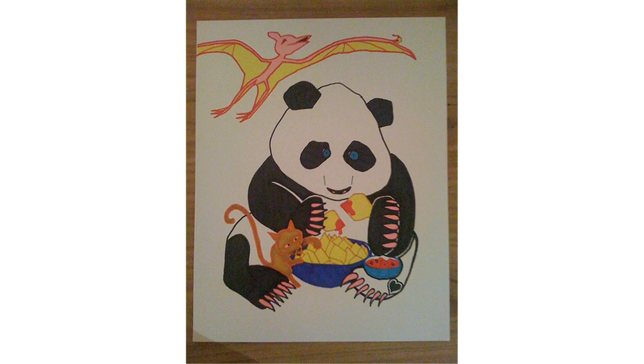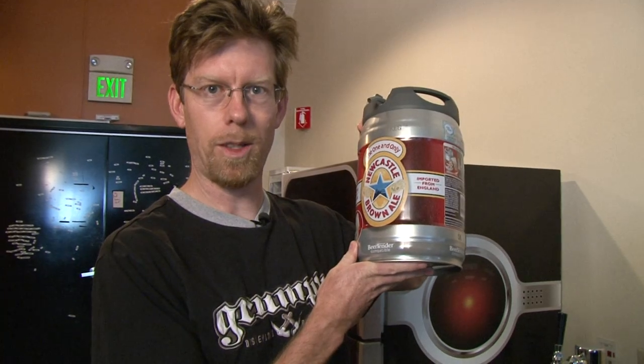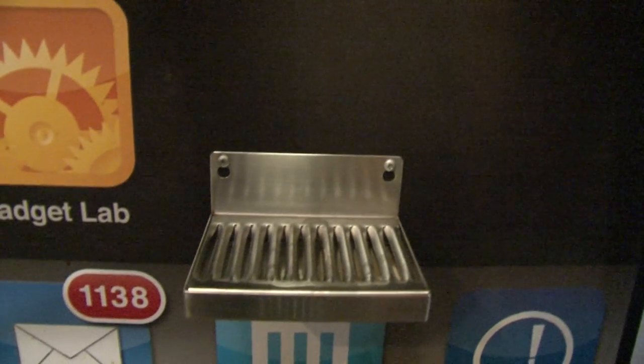Beer and video games go together like chips and salsa, like Doctor Who and the Daleks. But up till now your options for combining the two have been limited — basically you buy a six-pack and bring it home and set it next to your computer, or if you're more ambitious you get one of those little mini keg things, or if you're really cool you make a custom beer robot like Wired did.